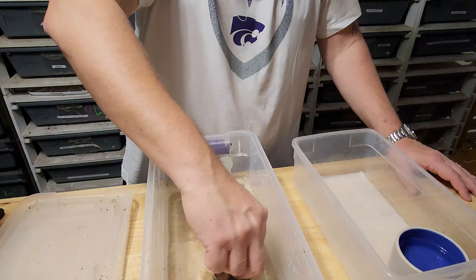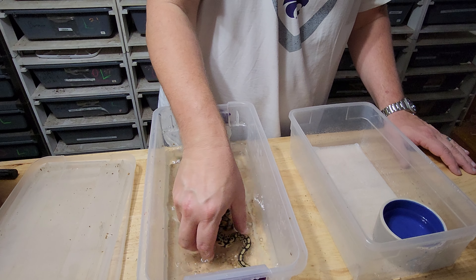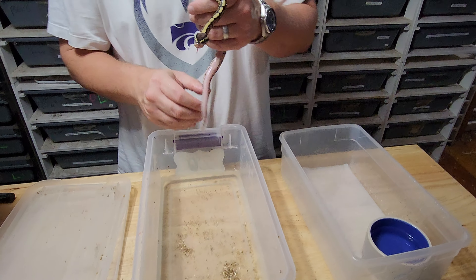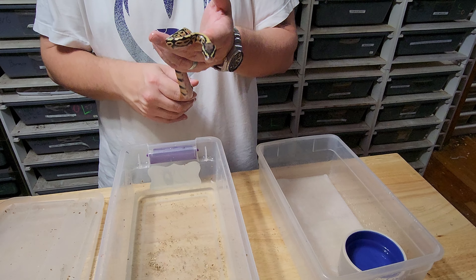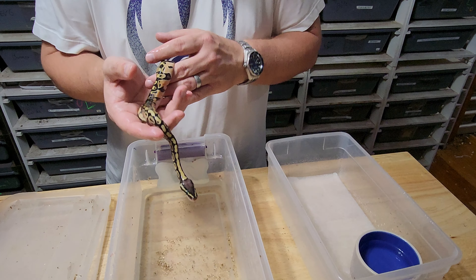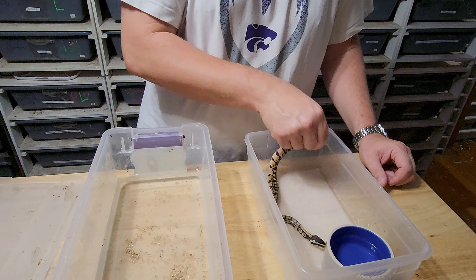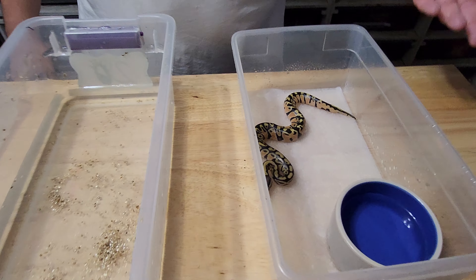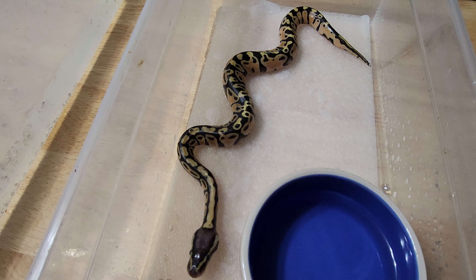Let's pull out the first snake and give it a little rinse — a little spa bath. If you're going to do this, the water should feel almost slightly cool to the touch. Remember, you're 98.6 degrees; if the water feels warm it is too hot for these guys. It should be tepid — almost nothing temperature-wise. This first one is a pastel, 100% het xanthic. Not what we're really trying to get out of this clutch, but sometimes it's what you got.